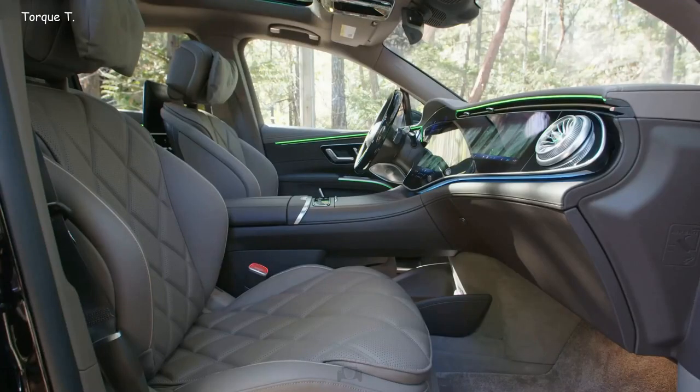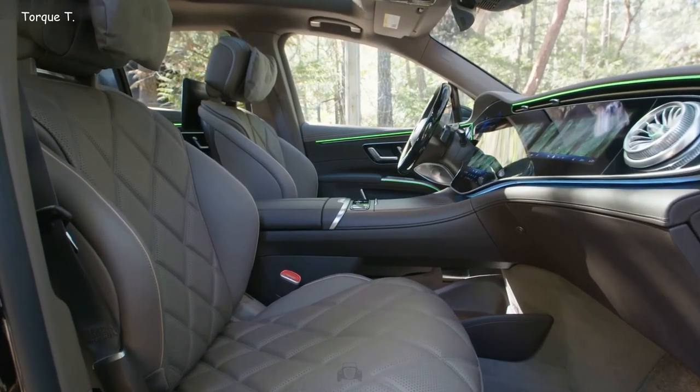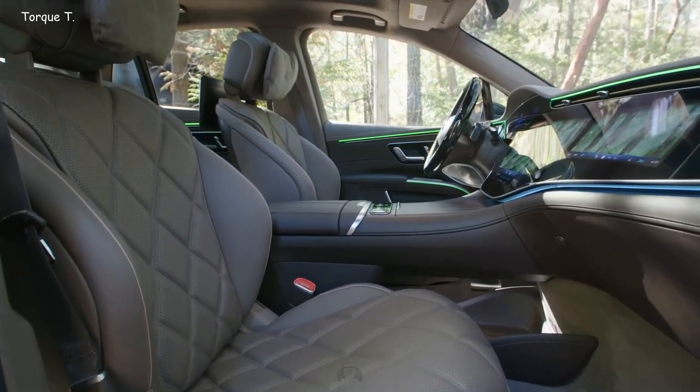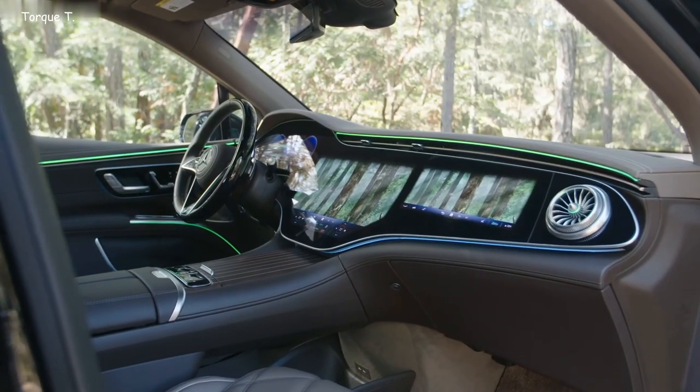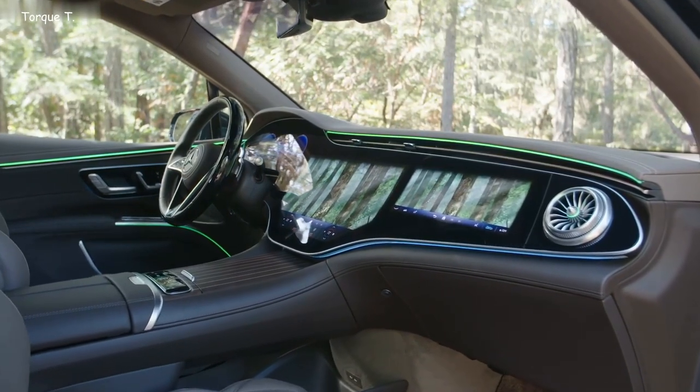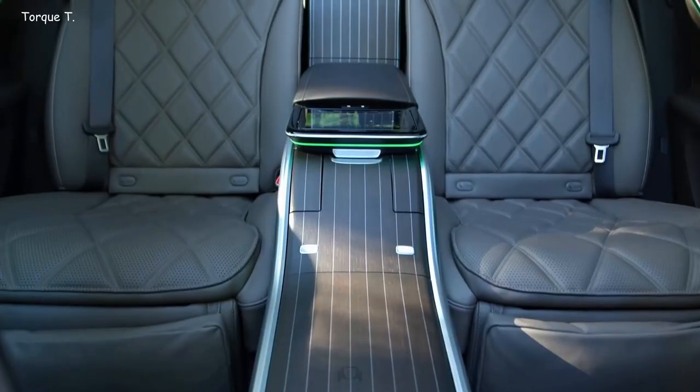The interior is covered in premium leather, and gorgeous wood veneer adds a cozy, organic feel. The cabin's ambience is controlled by a remarkable lighting system boasting 253 LEDs, which can generate 64 different shades and be individually tailored to suit your mood.